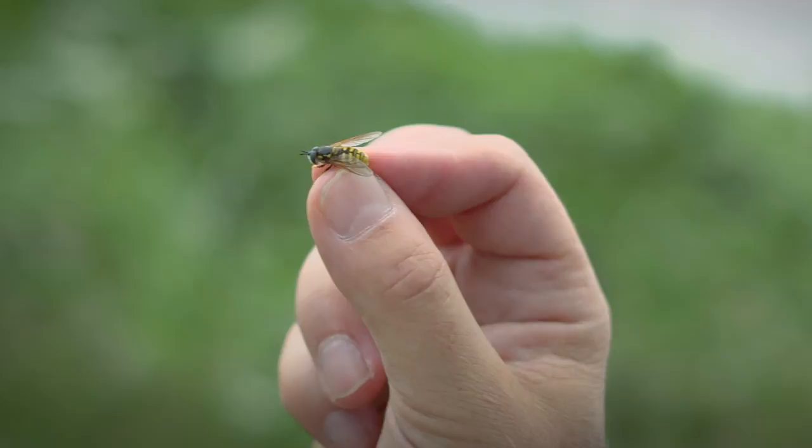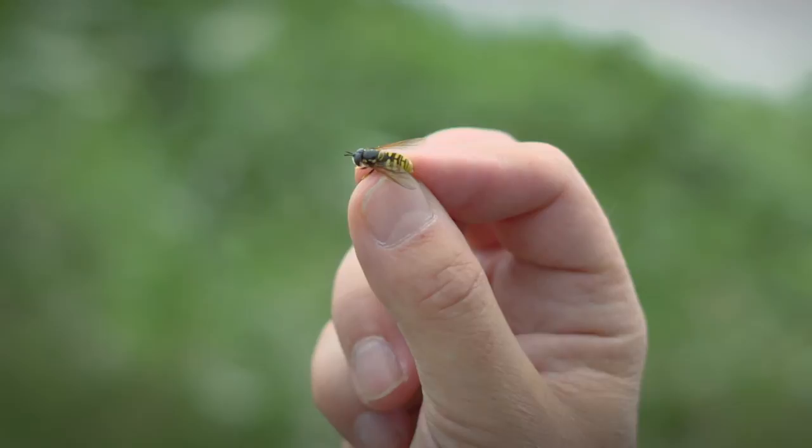We've got a hoverfly — it hasn't got an English name, it's got a scientific name: Chrysotoxum hortorum. It's a wasp mimic.